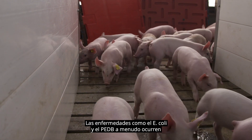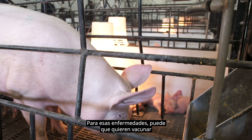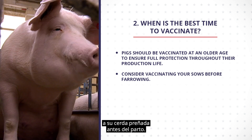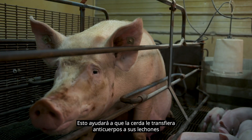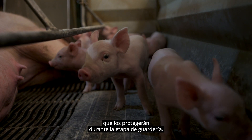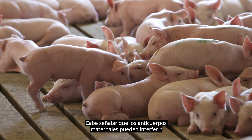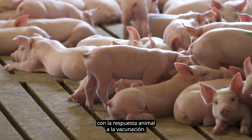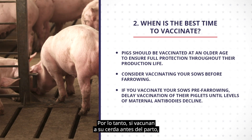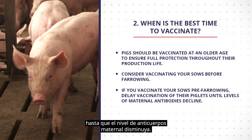Diseases such as E. coli and PEDV often occur during the nursery stage. For those diseases, you may want to vaccinate your pregnant sow before farrowing. This will help the sow transfer antibodies to their piglets, which will protect the piglets during the nursery stage. It should be noted that maternal antibodies may interfere with the animal's response to vaccination. Therefore, if you vaccinate sows before farrowing, you may consider delayed vaccination of your piglets until the level of maternal antibodies declines.